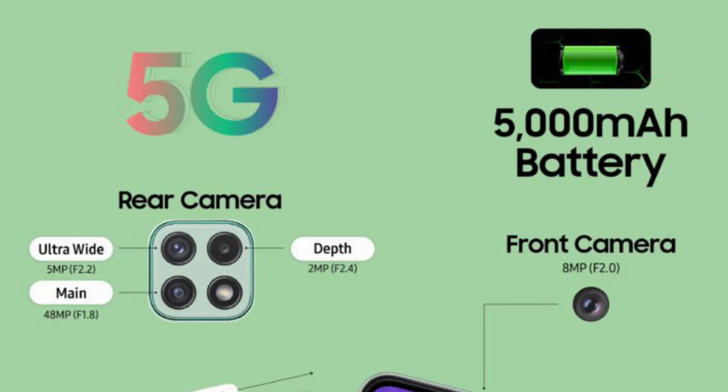Talking about the cameras, this device has a triple rear camera setup with a 48-megapixel primary sensor, a 5-megapixel ultrawide camera, and a 2-megapixel depth sensor. In terms of the selfie shooter, this device has an 8-megapixel camera in the Infinity-V notch.